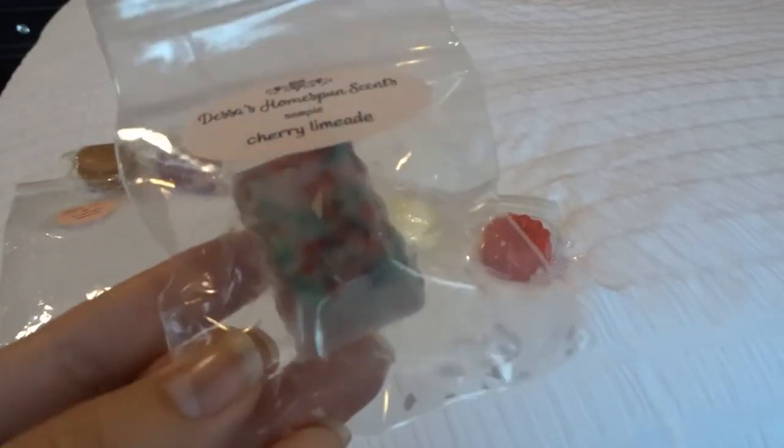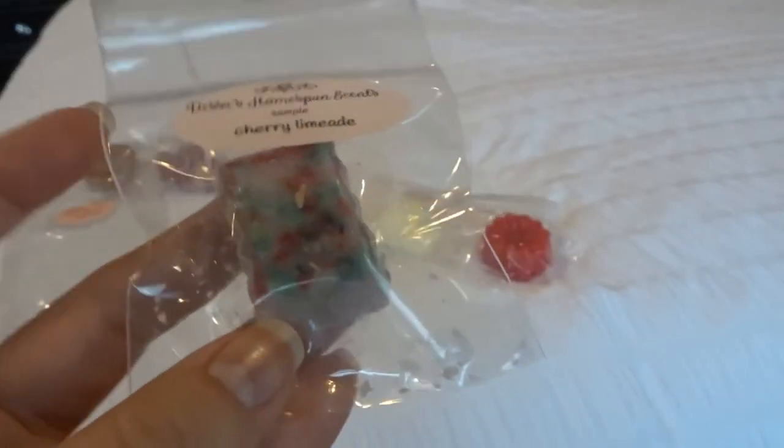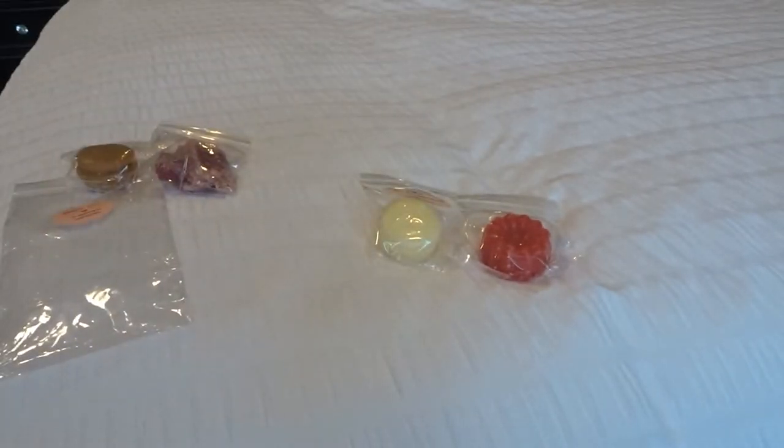This one's super cute — cherry limeade. It's one of her snap bars and it has cute little speckles of colors on the front. I've purchased it before so I have it in my stash. It's really good — a nice cherry limeade with a little bit of effervescence. Really, really good, and it's a strong thrower.